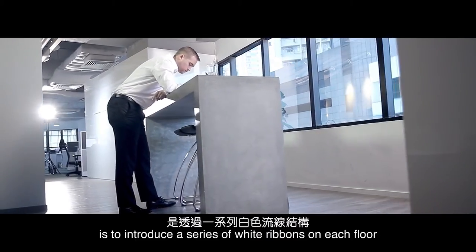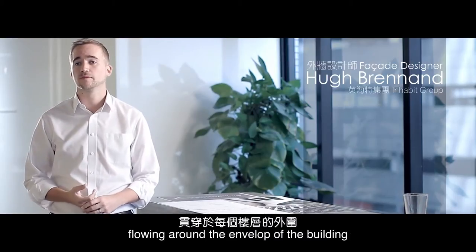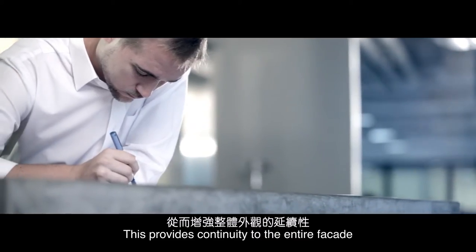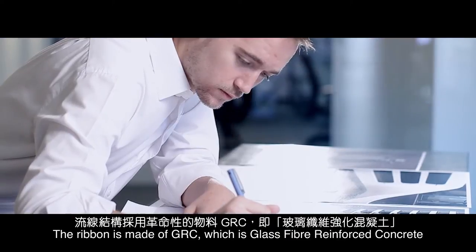The design concept of this project was to introduce a series of white ribbons on each floor, flowing around the envelope of the building. This provides continuity to the entire facade. The ribbon is made of GRC, which is glass fibre reinforced concrete.